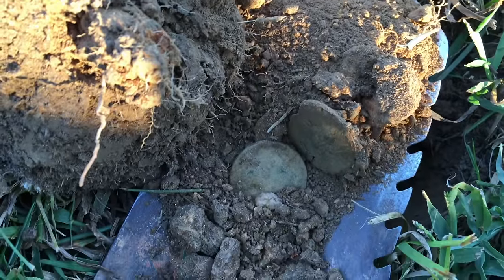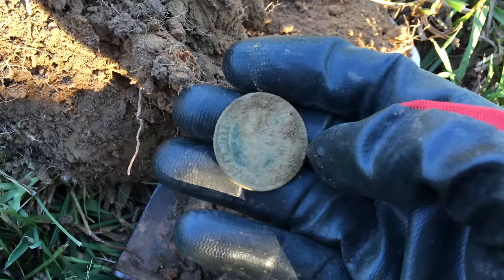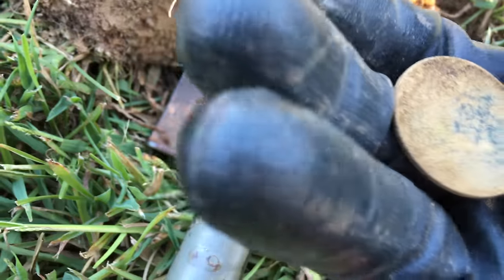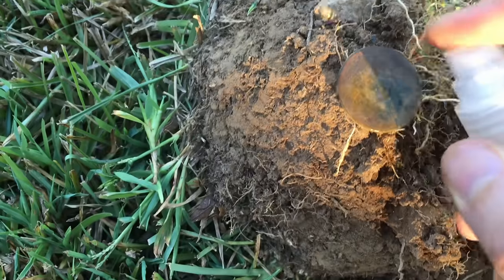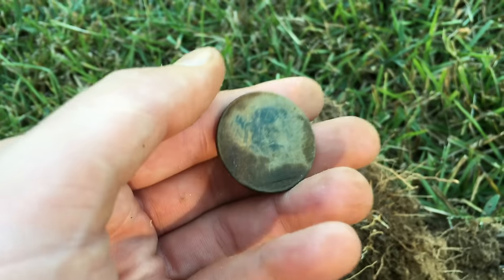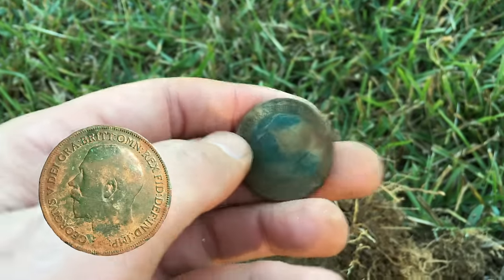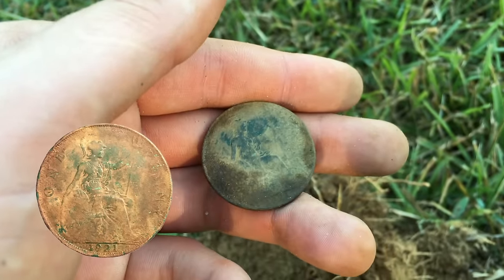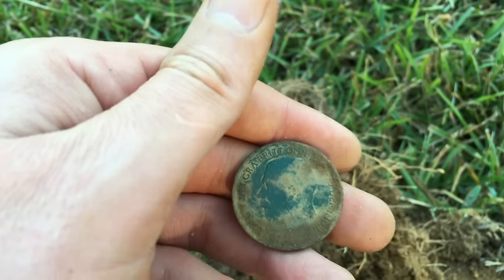I got something I have no clue about. That's how it came out of the ground - let's see what it is. It's big. It's huge. Are you kidding me? I think I know what this is. Let me get some water on it. Alright, I know what it is now. It's a UK penny - Great Britain penny. I think it says 1921. Yep, 1921. That's a first. That's cool.